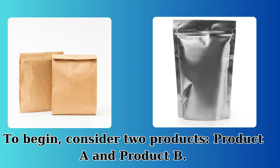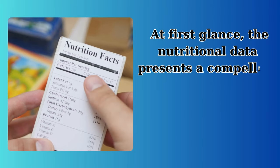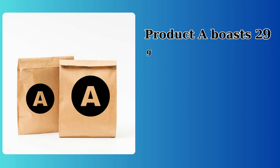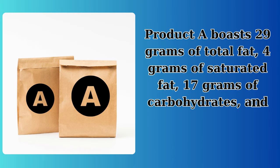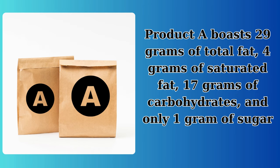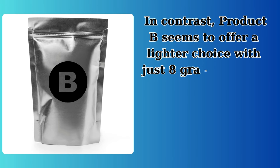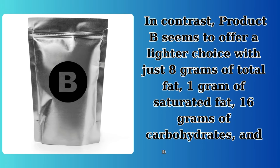Consider two products: Product A and Product B. At first glance, the nutritional data presents a compelling case. Product A boasts 29 grams of total fat, 4 grams of saturated fat, 17 grams of carbohydrates, and only 1 gram of sugar. In contrast, Product B seems to offer a lighter choice with just 8 grams of total fat, 1 gram of saturated fat, 16 grams of carbohydrates, and no sugar at all.